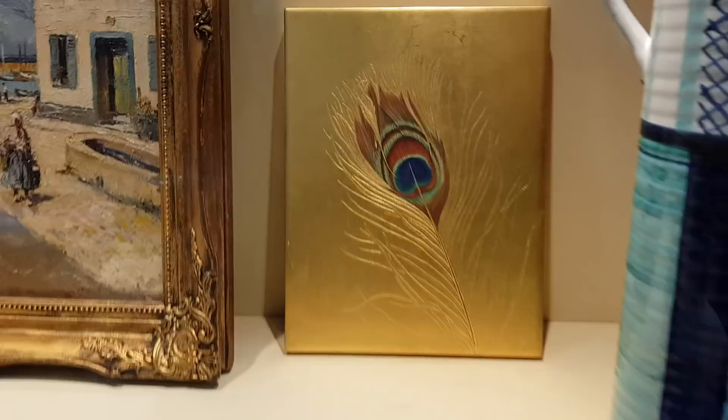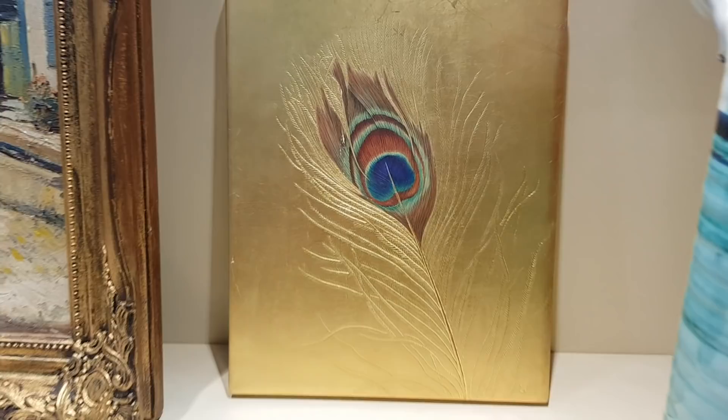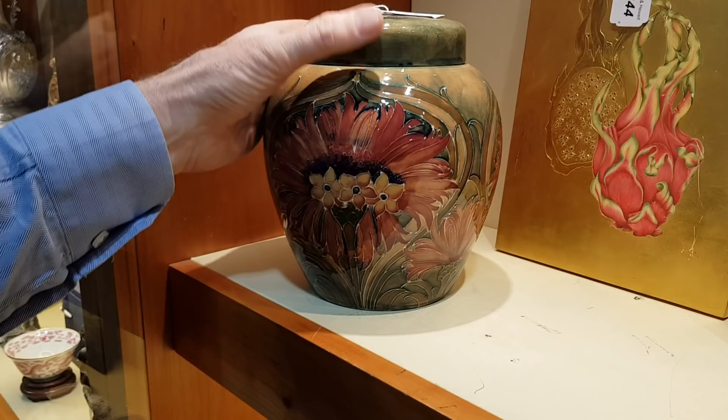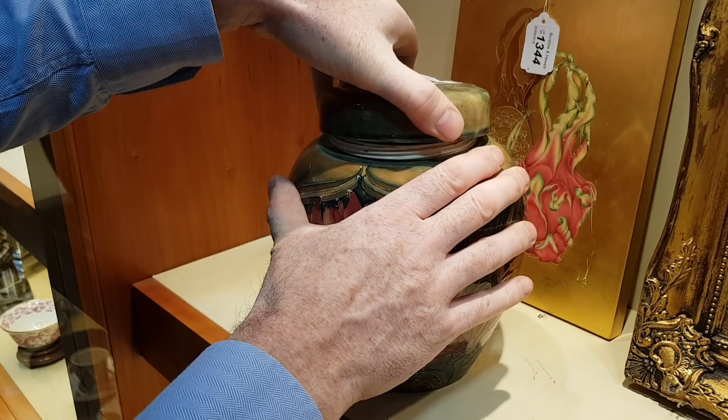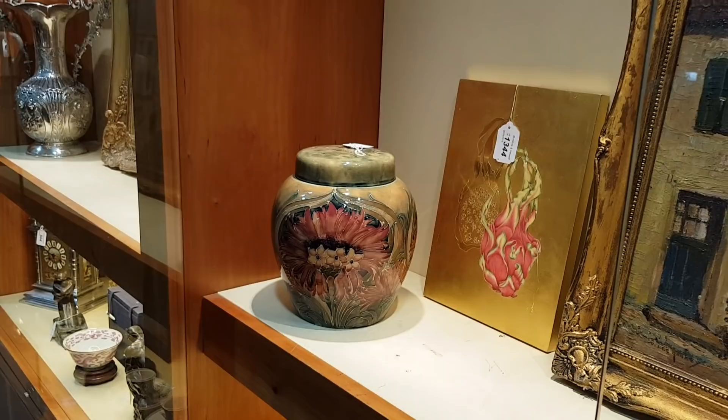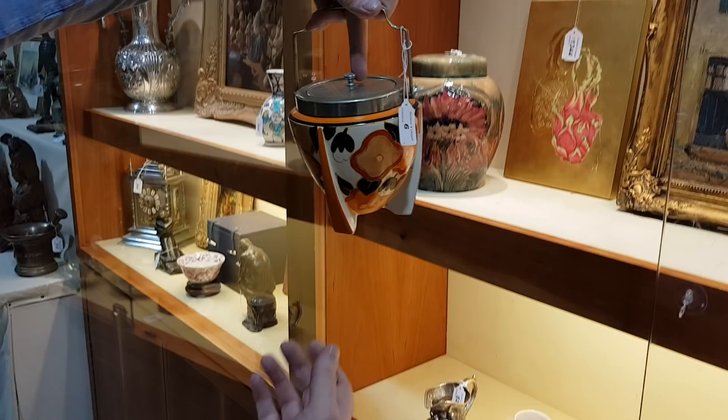And this is an early piece of Moorcroft — it's a potpourri jar, in good condition as well. And it unusually has a screw top to it; usually these are just lift-off tops. That's quite a rare piece. That should be six to eight hundred. A very stylish Art Deco biscuit barrel there — this is a Clarice Cliff bizarre rocket-ship shaped biscuit barrel. That's nice.